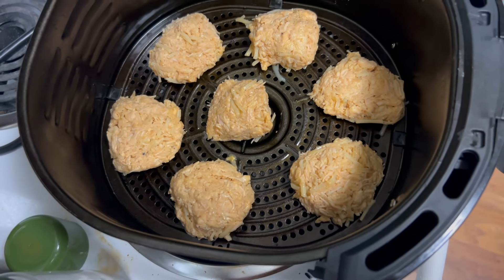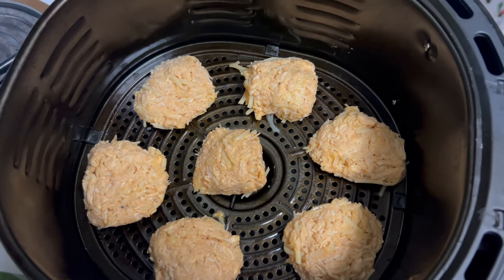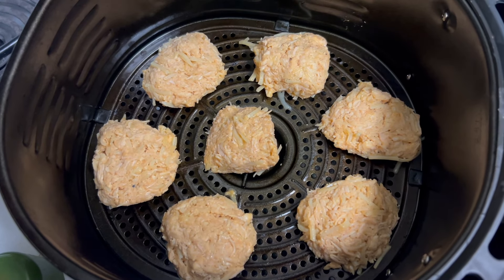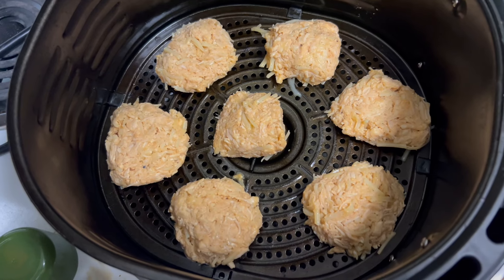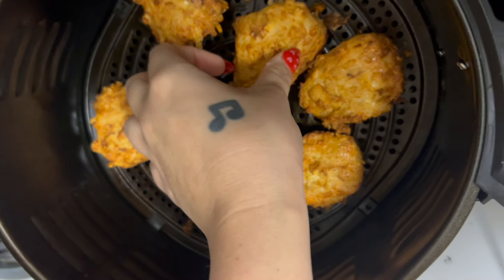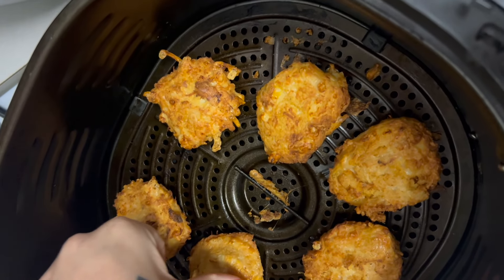After air frying, these literally look so freaking good. I can't wait to do this again with just the Laughing Cow cheese because I almost feel like it made it easier for them to stay together. I did still use the fat-free cheese so it's not as bad calorie-wise. I baked these in the air fryer for about 15 minutes at 400 degrees, flipping halfway through.